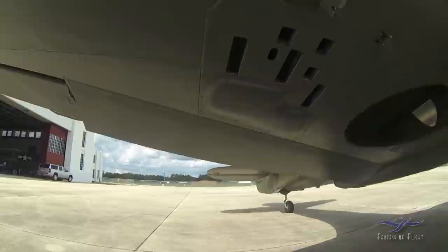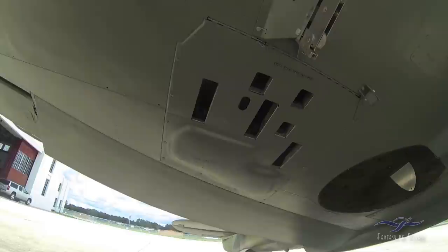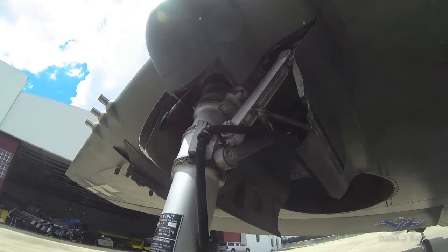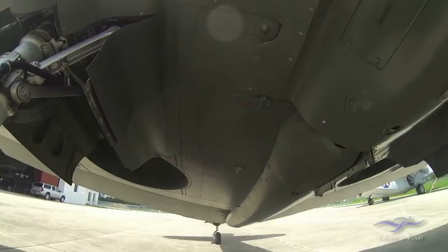We've got all the guns in here too, but it's a real pain to pop all these little panels off. Basically we've got fake machine guns in there, and there might be some dummy ammo as well. Just looking for leaks and lines here — everything looks good.